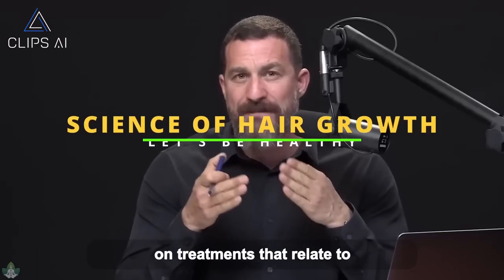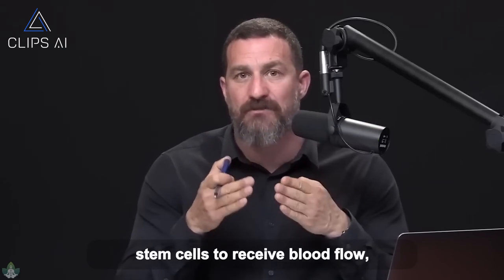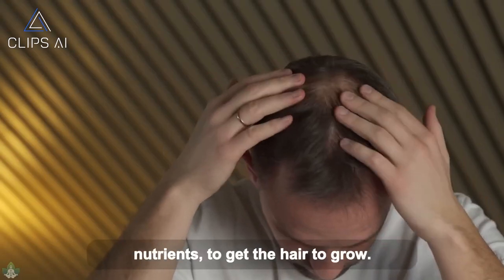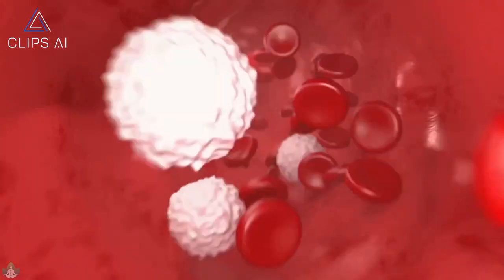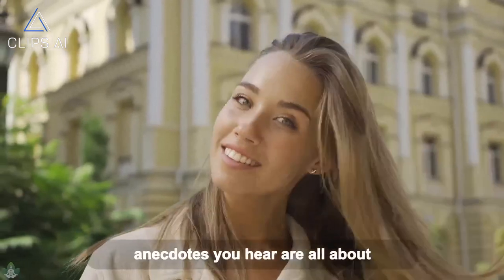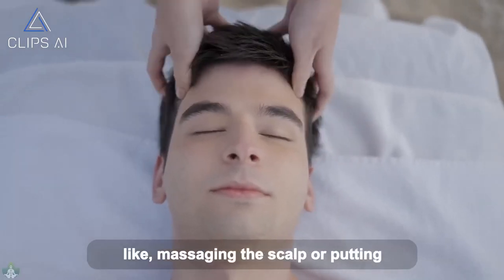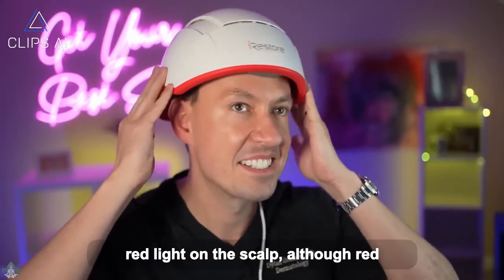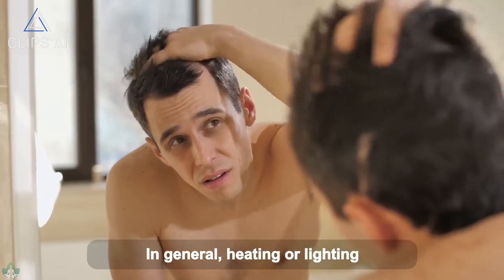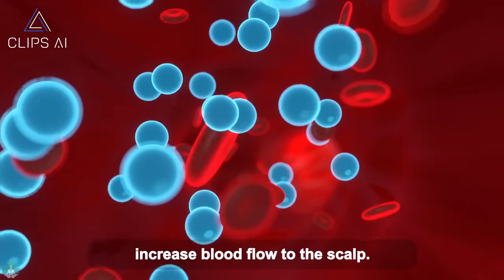We're really focusing right now on treatments that relate to the critical requirement for hair stem cells to receive blood flow in order to receive oxygen and nutrients to get the hair to grow. That's really what minoxidil is about. It's also what all of those anecdotes you hear are all about, like massaging the scalp or putting red light on the scalp, although red light might do some other things. In general, heating, lighting, or massaging of the scalp is really designed to increase blood flow to the scalp.